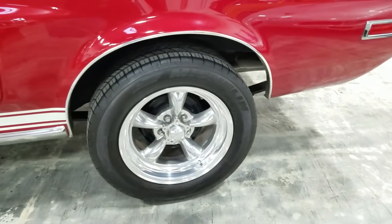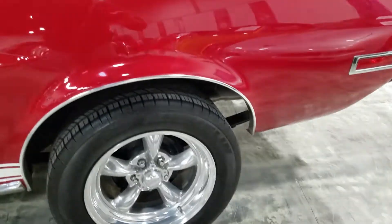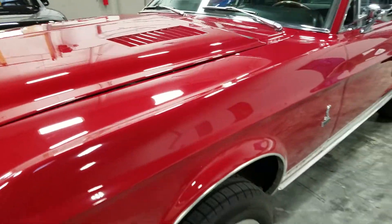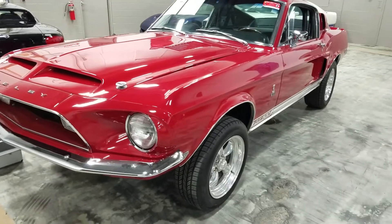Aftermarket wheels with Michelin Pilot tires. Exterior-wise, the car shows nicely. Let's get underneath it.